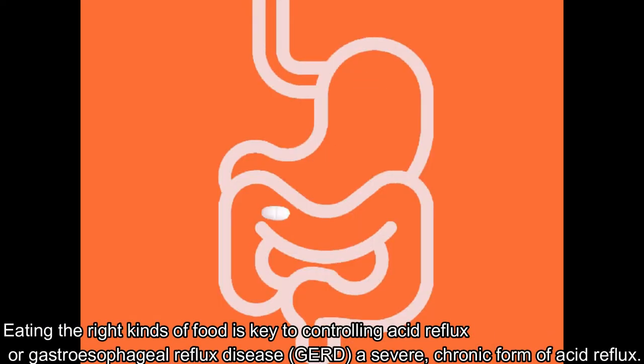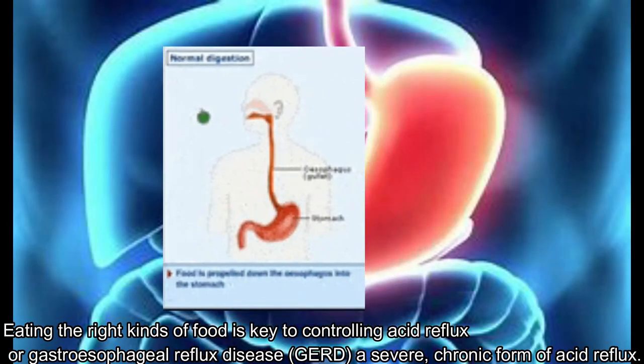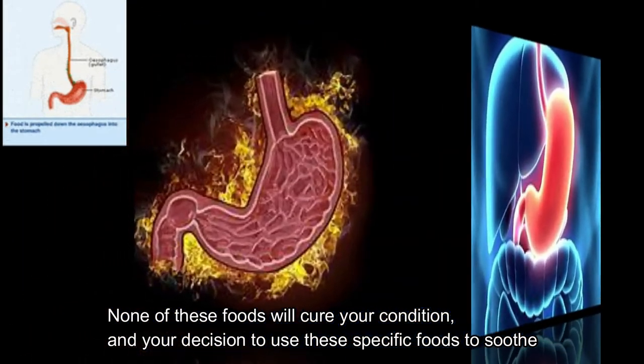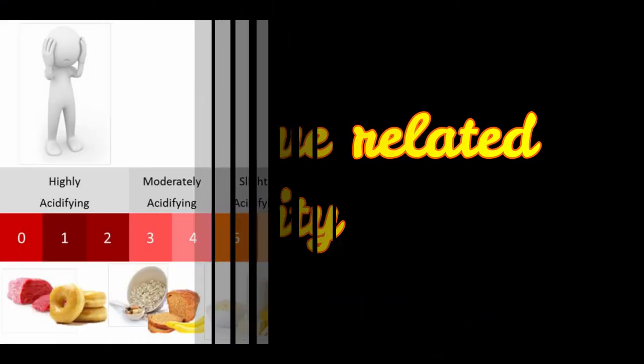Eating the right kinds of food is key to controlling acid reflux, or gastroesophageal reflux disease (GERD), a severe chronic form of acid reflux. None of these foods will cure your condition, and your decision to use these specific foods to soothe your symptoms should be based on your own experiences with them.